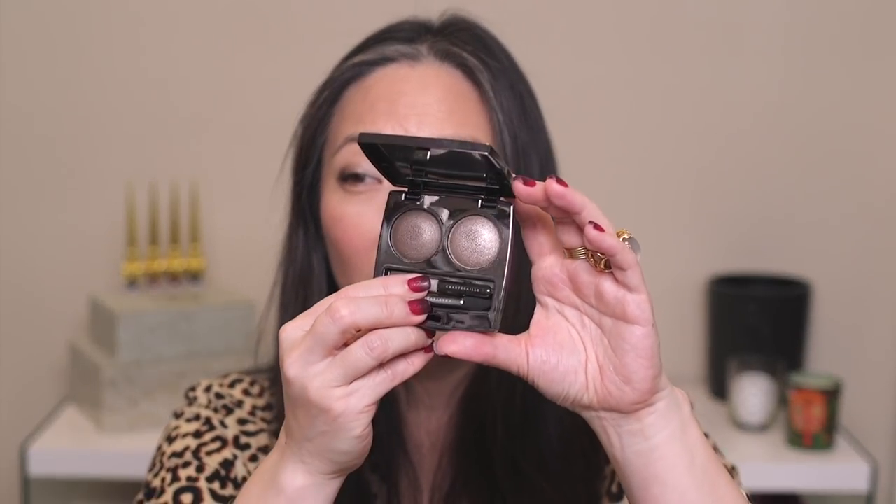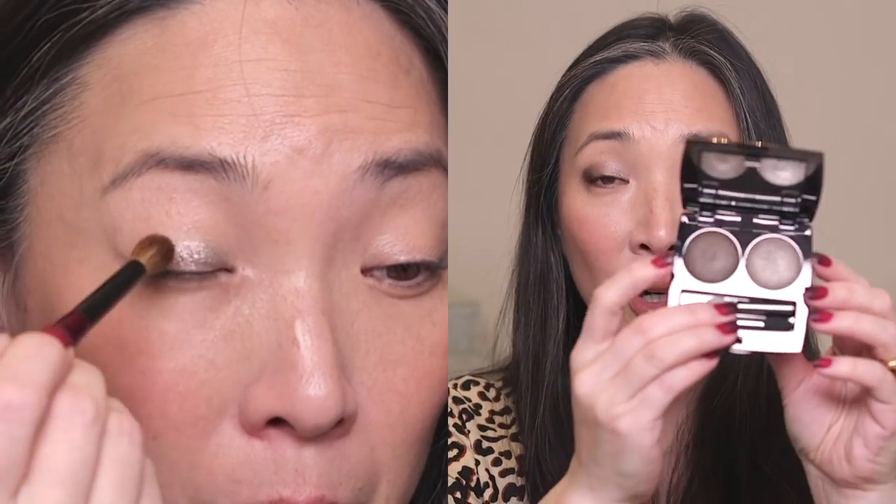Let's talk about what's on my eyes. I don't know why I don't talk about these duos from Chantecaille more often, because I love them. This one is Tibet — probably the most recent one I purchased — but I also have Grand Canal and Kenya. Tibet is neutral and cool-leaning, which is what I have on my eyes today. I have the lighter shade on the inner portion of my lid and the darker shade on the outer portion.